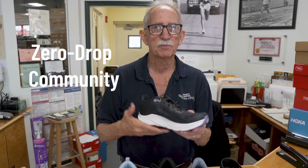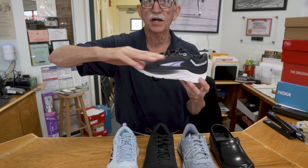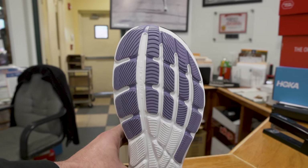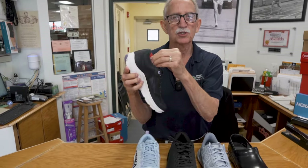The last category is called the zero drop community. There's a growing number of people that like to be flat — the heel is no higher than the front. The front has an oblique toe to give what they call shape of foot, and inside the shoe is that common flat eighth of an inch cushion, which all shoes have.